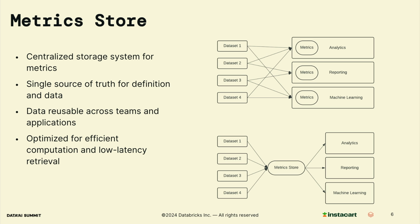To tackle the consistency issue, we use a metric store. A metric store is a centralized computing and storage system for metrics. It serves as the single point of truth for both definition and data, ensuring consistency across teams and applications. Data in the metric store is reusable, optimized for efficient computation, and stored for low latency retrieval. This centralization simplifies data management and ensures that everyone is working with the same quality of data.